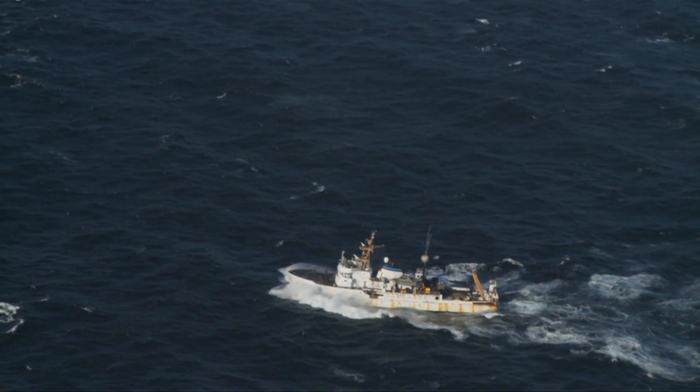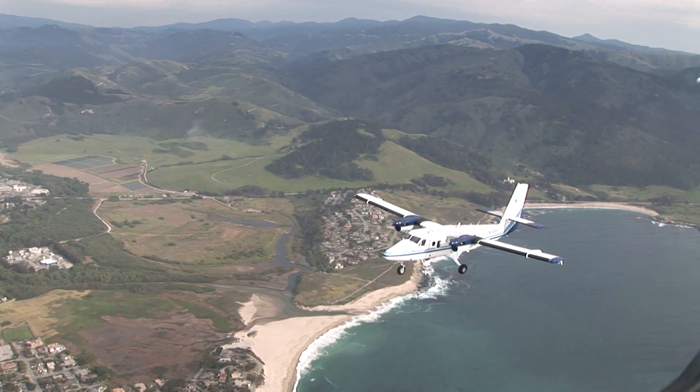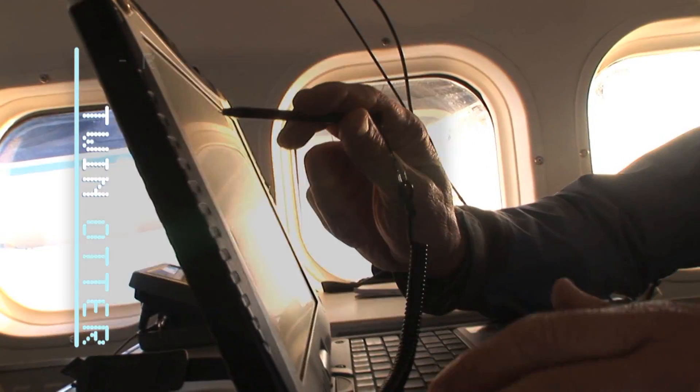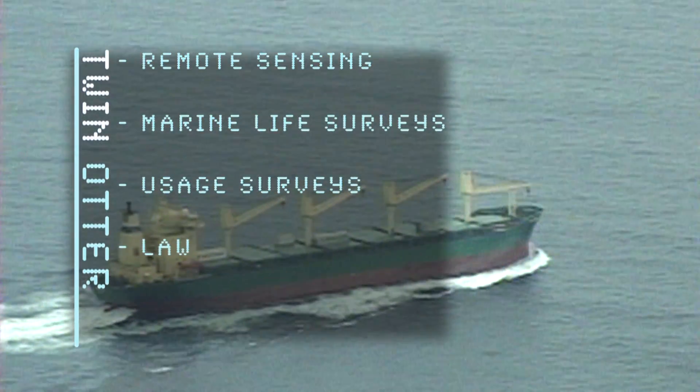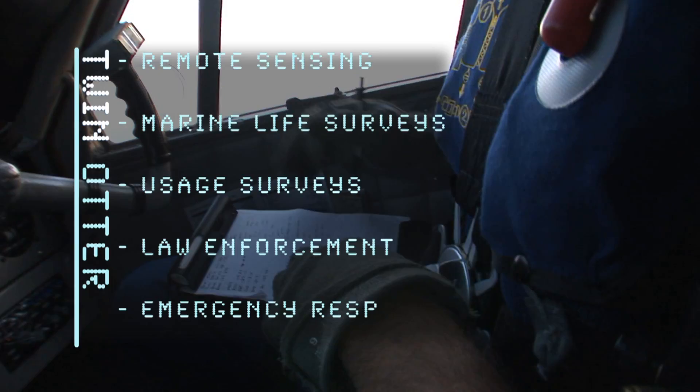The Twin Otter is used in National Marine Sanctuaries for aerial photography and remote sensing, marine life surveys, measuring public use, law enforcement, and emergency response.